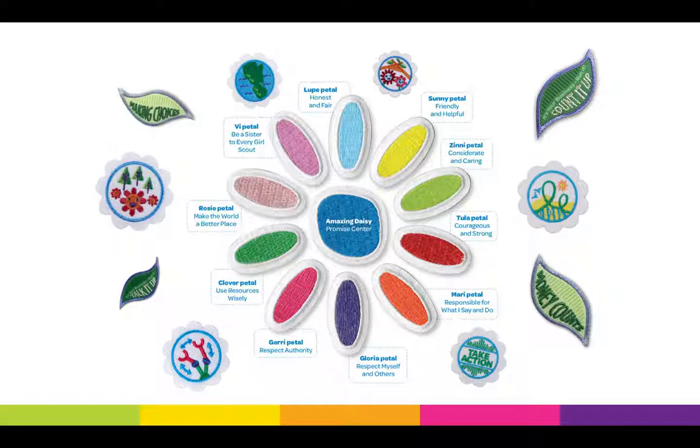The blue center of the DAISY flower is all about girls learning about the Girl Scout promise. Each petal covers a different topic of the Girl Scout law, like being courageous and strong or making the world a better place. The white flower-shaped badges cover everything from being a good neighbor to taking action in your community. The green leaves cover financial literacy topics like making choices and running a business.